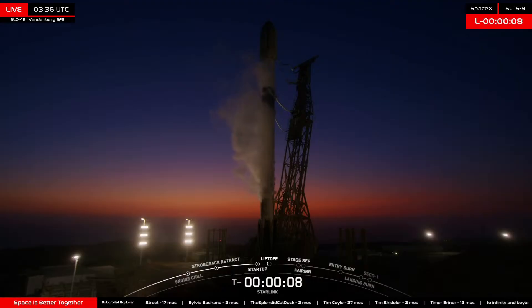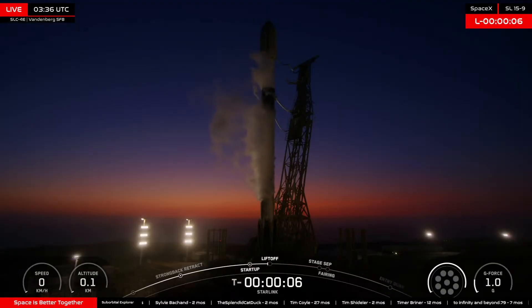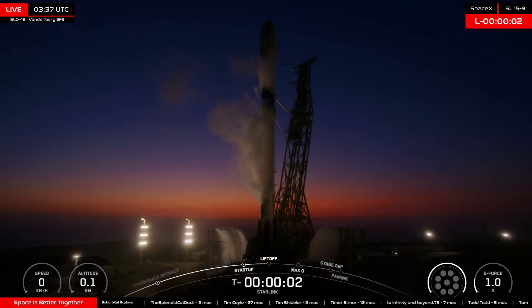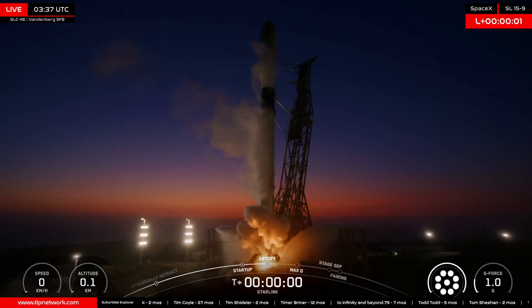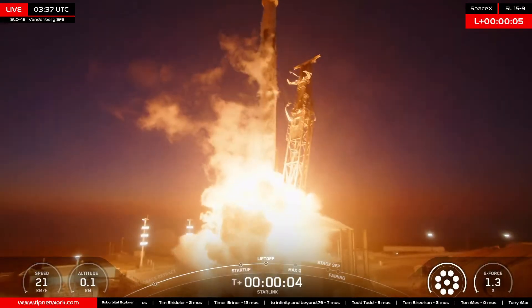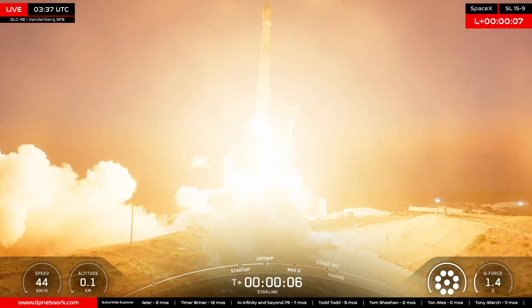10, 9, 8, 7, 6, 5, 4, 3, 2, 1. Ignition. And liftoff of Falcon 9. Go SpaceX. Go Starlink.